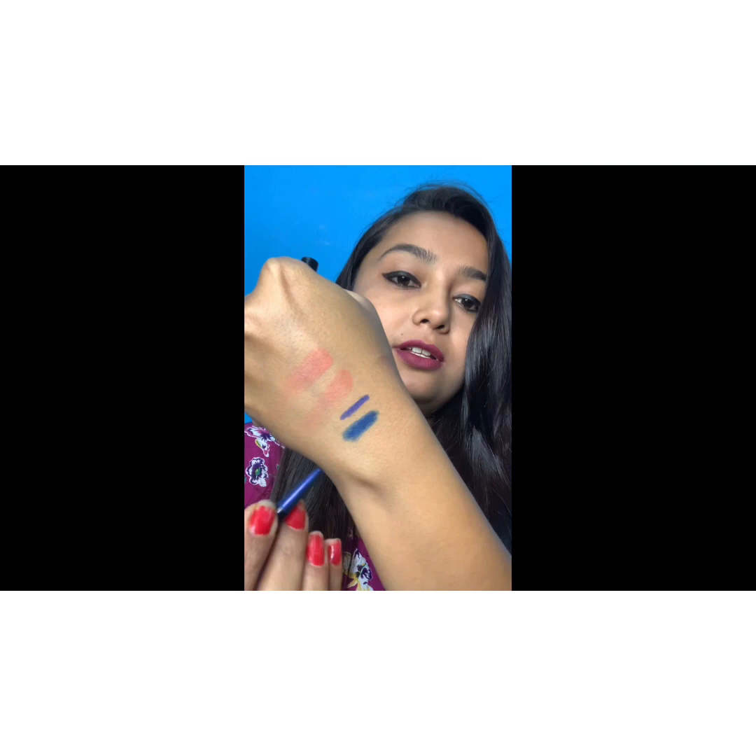My absolute go-to product is the eyebrow pencil — the Arch Arrival Eyebrow Pencil in shade 01. It comes in four different shades, so you can pick one depending on your brow and hair color. One side has a spoolie to comb your brows, and the other side is the pencil. I've used this in my last video, so check that out.